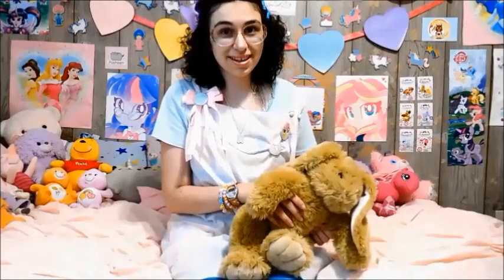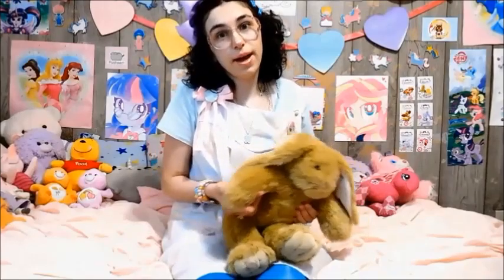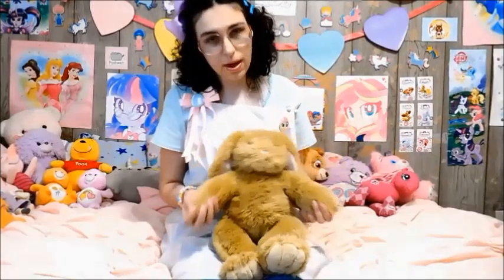Luckily the Build-A-Bear Workshop where I built Diva Bunny is the same one I've lived nearby for the past 15 years. So any videos or photos I've posted online of me going to Build-A-Bear in recent years, that is the exact same one where I built her. I've just never brought her back. I don't remember exactly what outfit I had for her, but it was something pink, sparkly, and flashy.